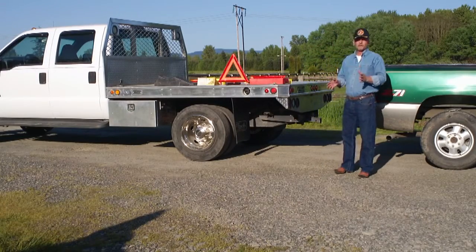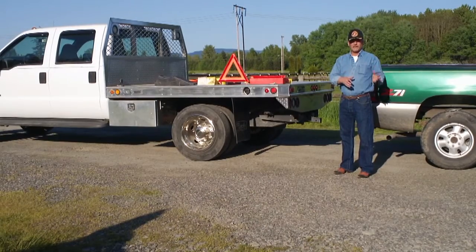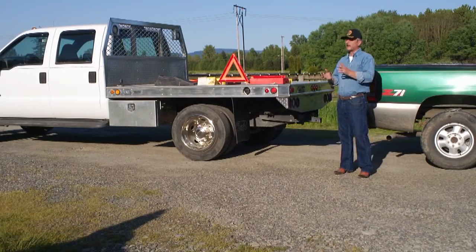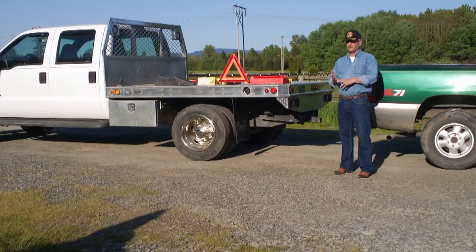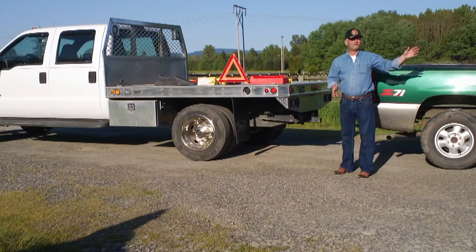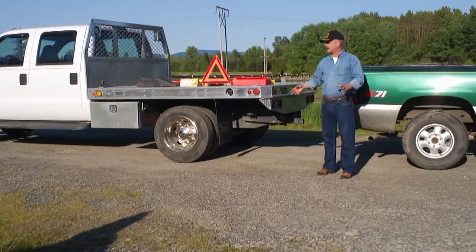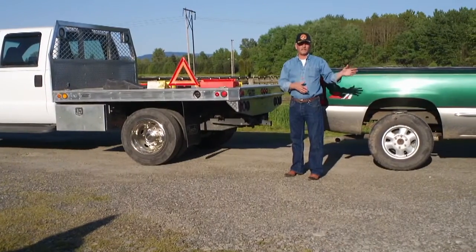It's not carrying the full capacity of the trailer and what it's loaded with, but in this case this truck is capable of not only stopping itself because of the larger brakes and the beefier suspension, but it's also capable — in the event that the trailer brakes were not to engage — of stopping not only itself but that cargo as well and the weight of the trailer.